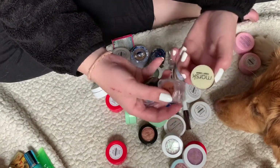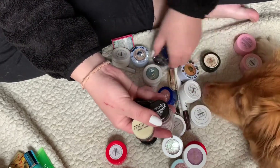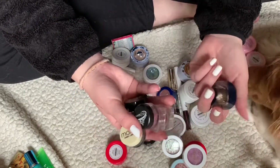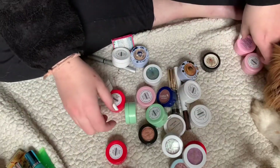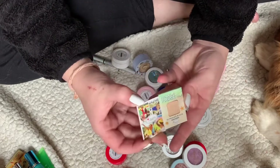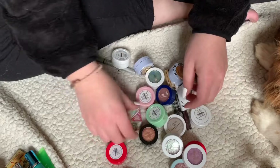All these little loose pigment eyeshadows — I'm going to declutter them all because I just don't use loose pigments. We also have another one from The Balm, a little highlighter or shadow — decluttering.